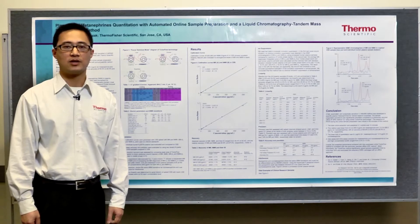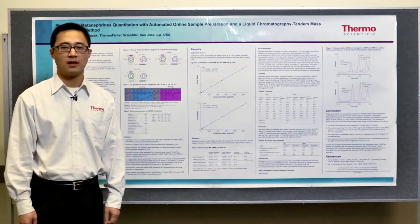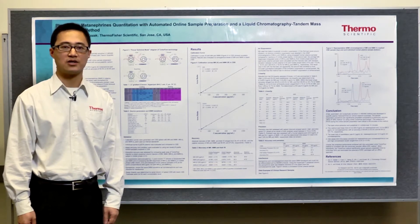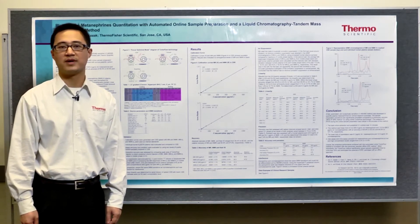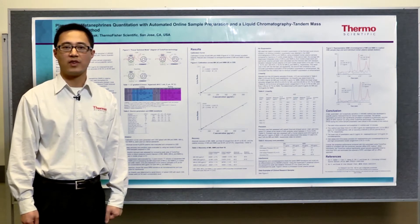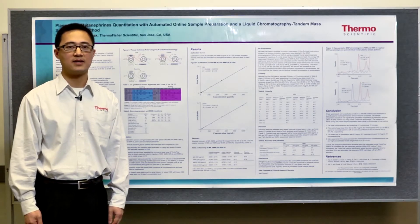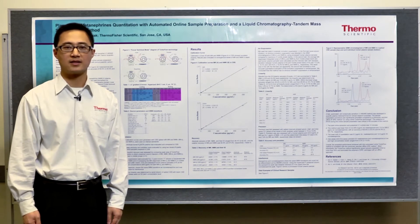TurboFlow technology is an automated online sample preparation technology. It allows for the direct injection of samples such as plasma and urine into the LC-MS-MS system without any pretreatment. Under TurboFlow conditions, large molecules such as proteins and lipids, and other compounds such as salts, can be removed while the target analytes are retained and subsequently analyzed.